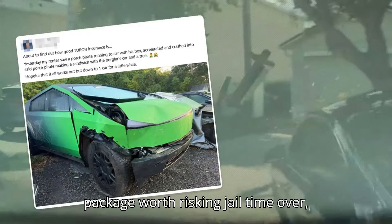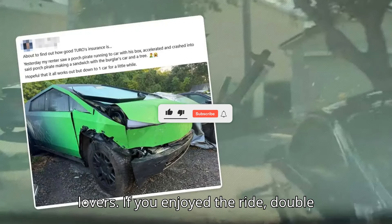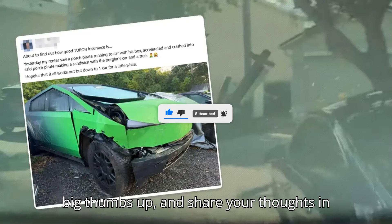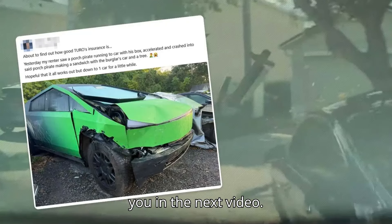No word on what was in the package worth risking jail time over, though. Thanks for tuning in, EV lovers. If you enjoyed the ride, double-check that you're subscribed, give us a big thumbs up, and share your thoughts in the comments. Stay charged, and we'll see you in the next video.